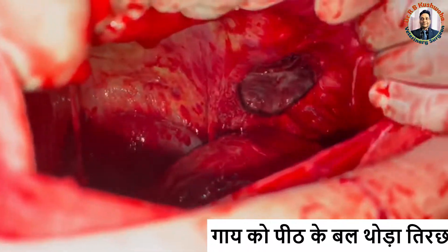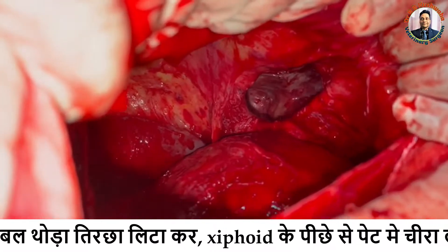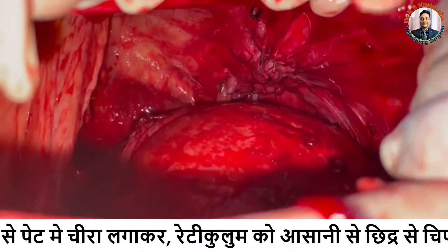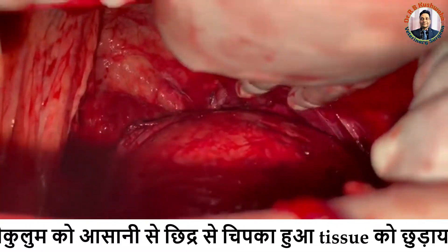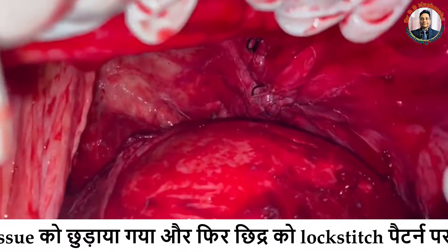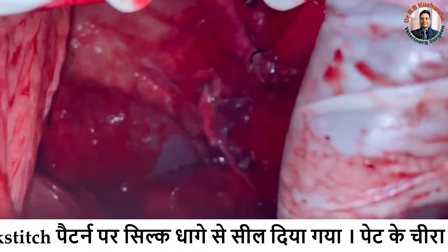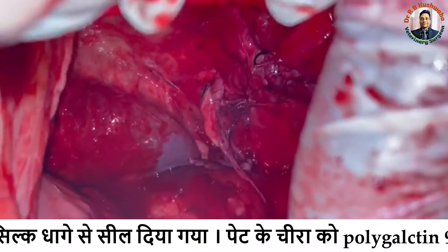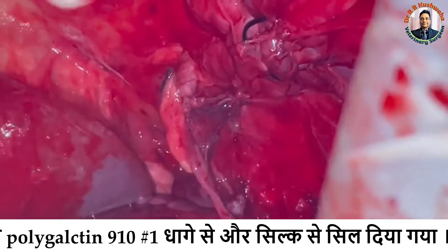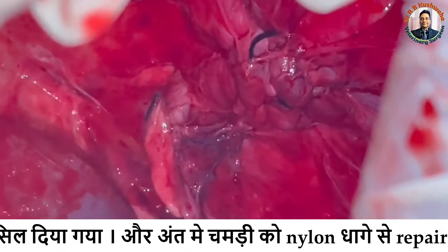We repaired the diaphragmatic rent in a lock stitch pattern using silk. Then we sutured the peritoneum with number one polyglactin 910 and the muscles with silk, because we did not have enough strong suture material available. We decided to repair the muscles with silk and then reinforce again with polyglactin 910. Finally, the skin was repaired in a simple interrupted suture pattern using nylon.